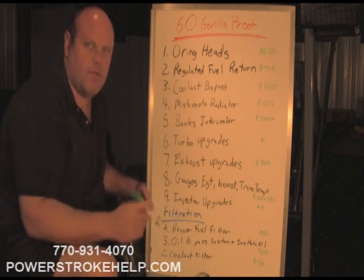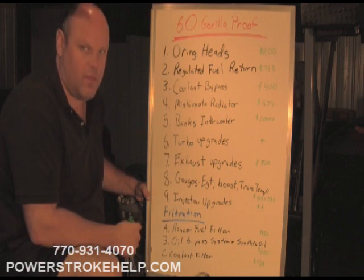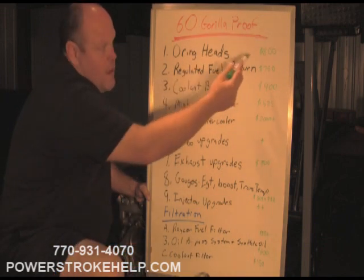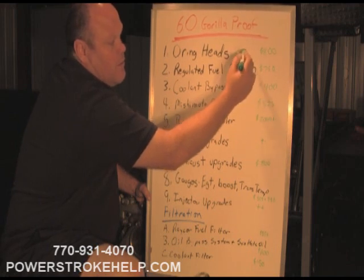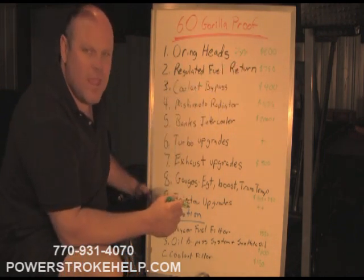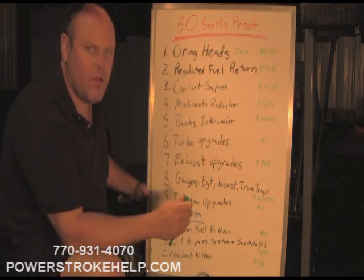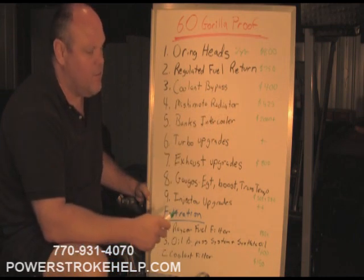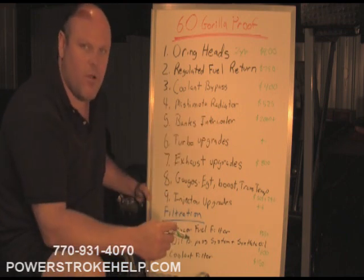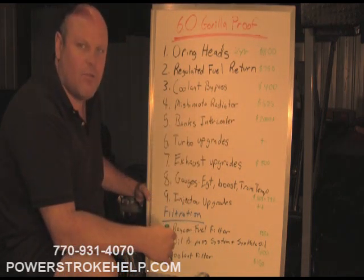Important thing to understand about the pricing: these are all in addition to the Bulletproofing — not stand-alone prices to install these things, but what we charge on top of the Bulletproof cost. O-ringing the heads is an $800 upgrade, but it comes with a 2-year unlimited mile warranty as opposed to just the 1-year. Regulated Fuel Return, parts and labor, is $750 to install — it will make the injectors live for a very long time and will increase fuel economy. Coolant Bypass System is $400 — it will keep the back cylinders of the engine cooler. The Mishimoto Radiator is $525, just the cost of the radiator and shipping.